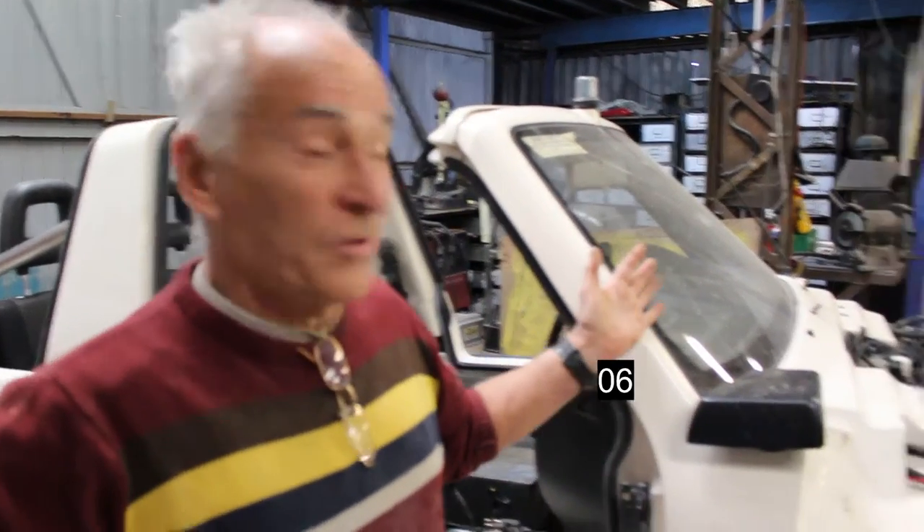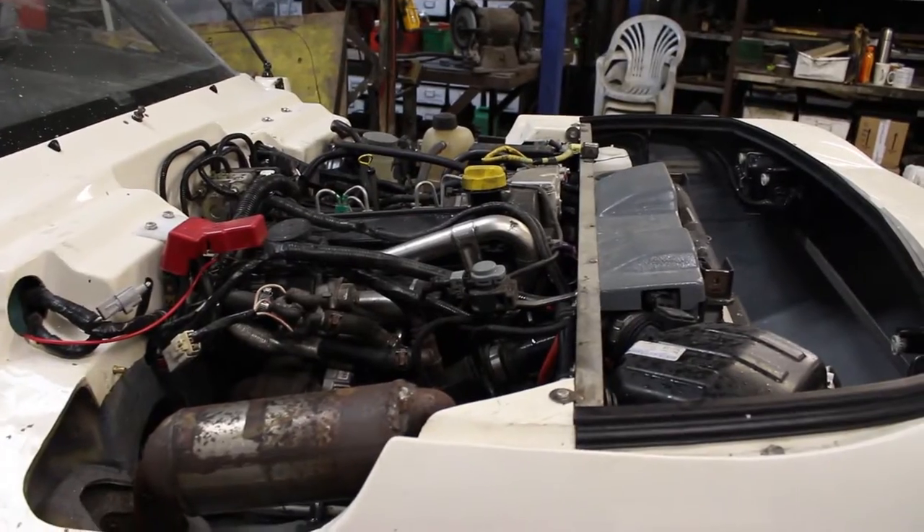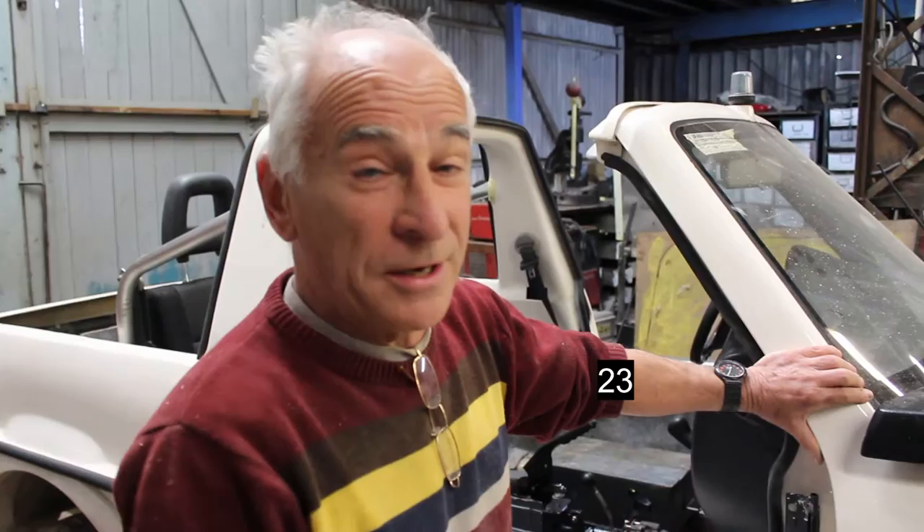Hi there, we manufacture amphibious vehicles on the River Arran in Littlehampton. This is one of our amphibious vehicles here, based on the Suzuki Jimny, the little four-wheel drive Jeep unit. This one is going to Holland in a couple of weeks time. We make them left and right-hand drive, in any colour you like.